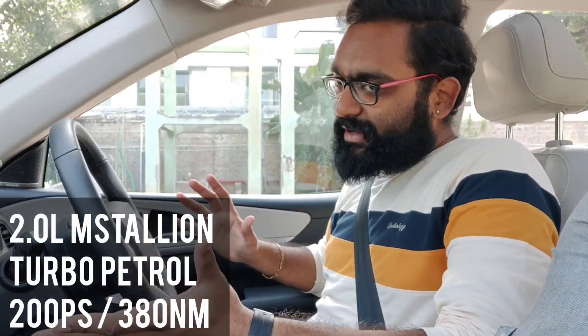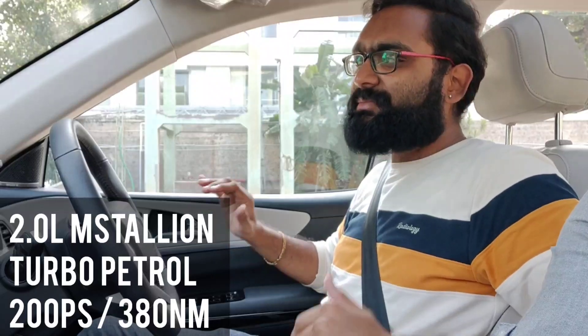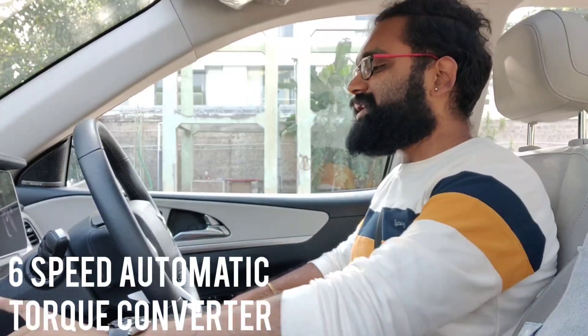I am right now inside the brand new Mahindra XUV700 petrol automatic variant. I have already driven the petrol manual, so this is the automatic. Both have the exact same engine with the same capacity, same power, and every feature is exactly the same because this is the AX7 Luxury variant again. But there is this 6-speed torque converter automatic gearbox. So let's see how this performs.